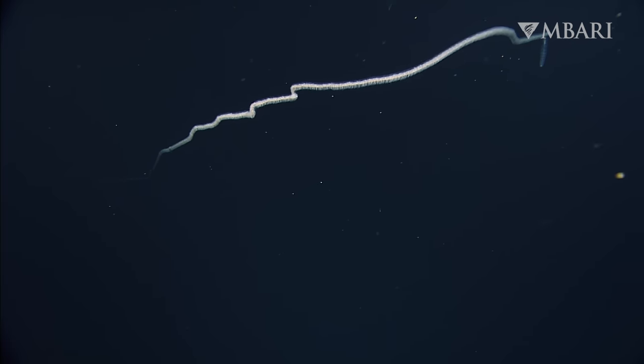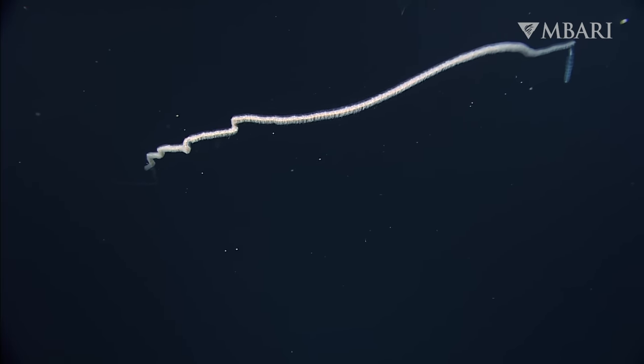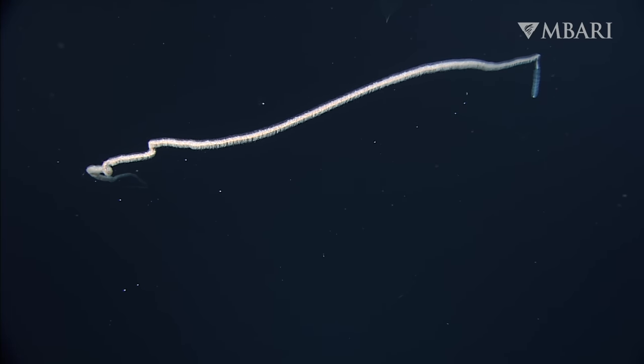Understanding and documenting deep-sea biodiversity is increasingly critical. Overfishing, pollution, and climate change all threaten the deep ocean. We urgently need to establish a baseline in order to monitor ongoing human impacts on this environment.